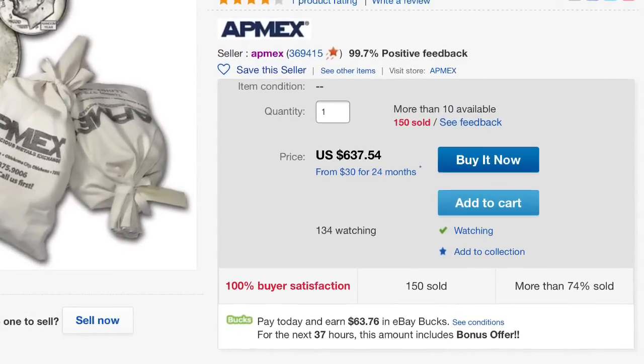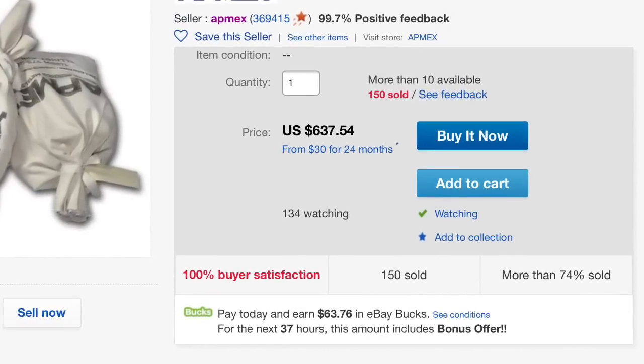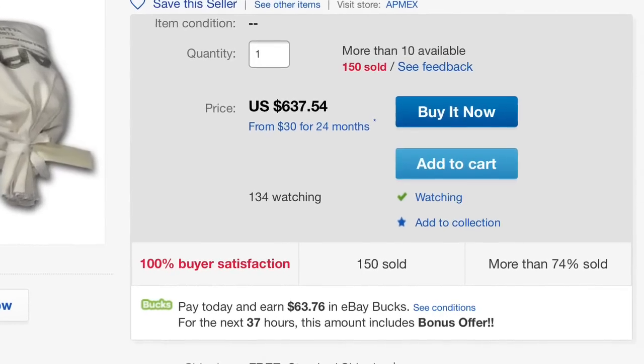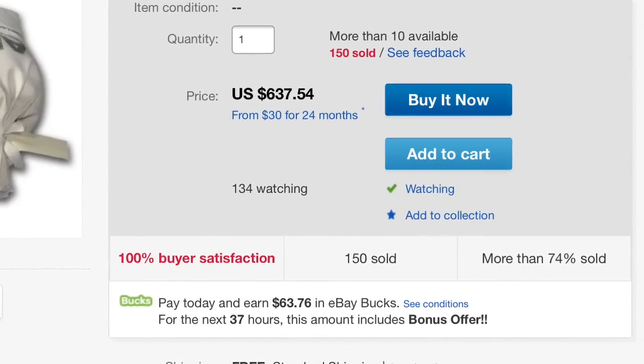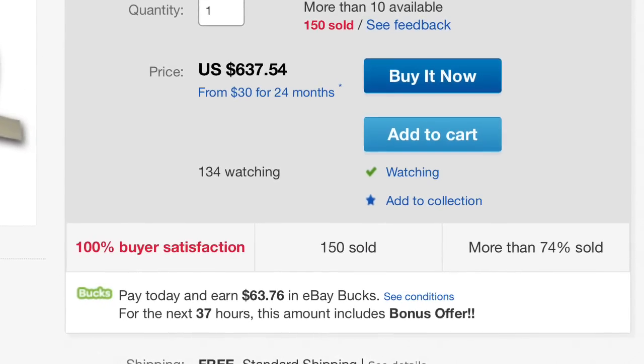This is what I grabbed from AppMax. It's $50 face value of some 90% junk silver from AppMax, free shipping. So with my 2% credit card kickback and the e-bucks offer, I ended up paying $11.22 for that per dollar face value.